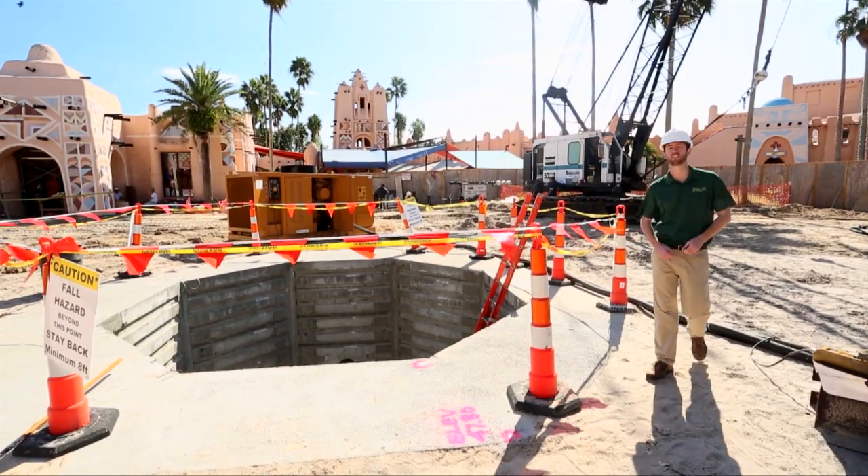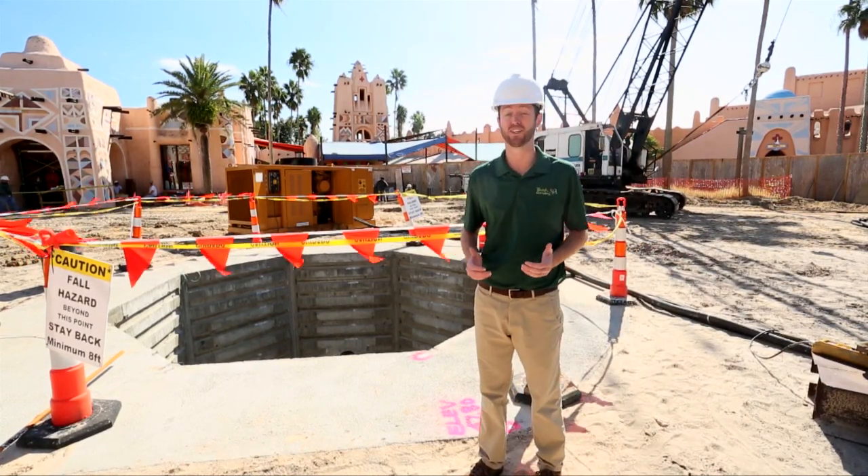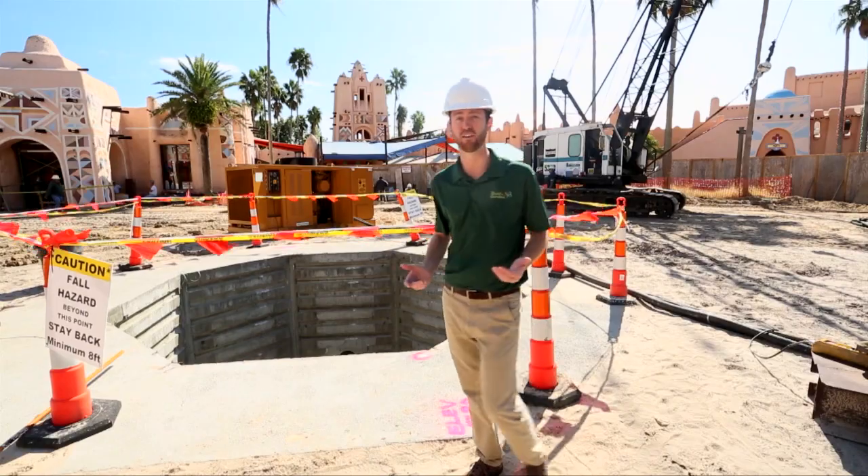Things are moving pretty quickly around here and we're about to go vertical. Before you know it, you're going to be looking straight up at one of the coolest — and definitely the tallest — ride we've ever built.